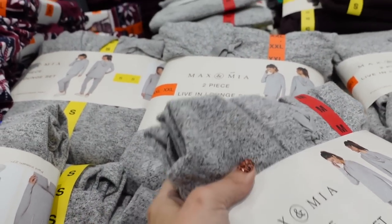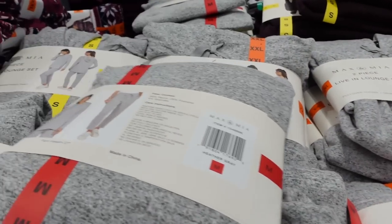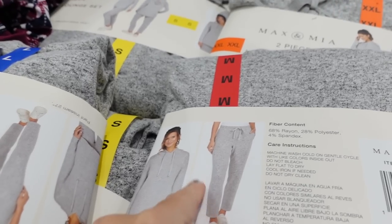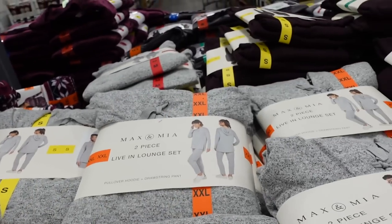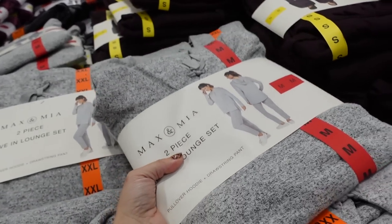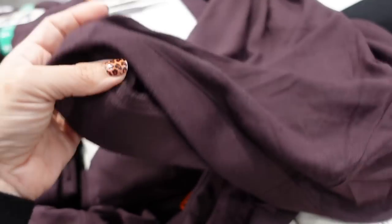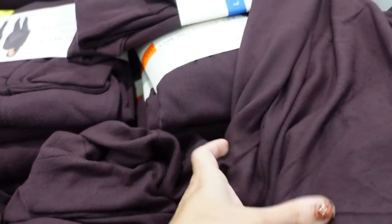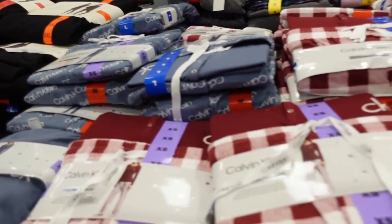New lounge sets from Max and Maya — a nice soft stretchy knit you could really dress up or down. The pants have an elastic waistband, drawstring, and nice straight leg. The top has a drawstring with a hood in the back. The two pieces are $24.99. Comes in gray, purple, and solid black — the pants also have a side pocket.